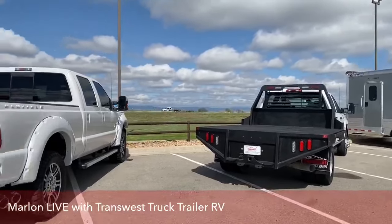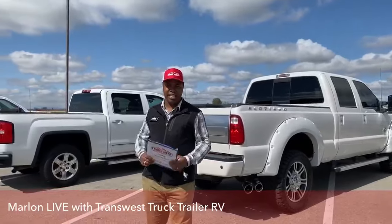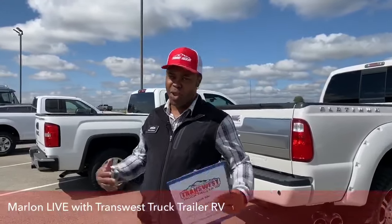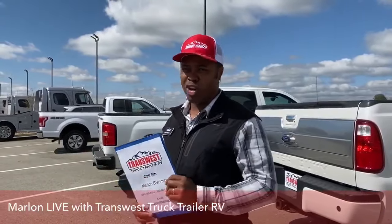So feel free, guys. Come out, check our inventory. Test drives are easy. Financing is easy. Just come on down. We got great staff here. We always have a smile on our faces. It's going to be a joy to meet you, guys.